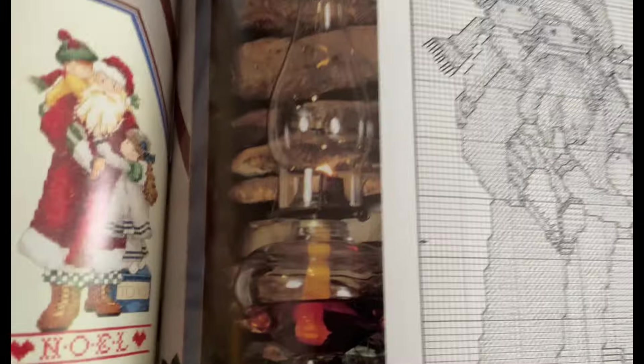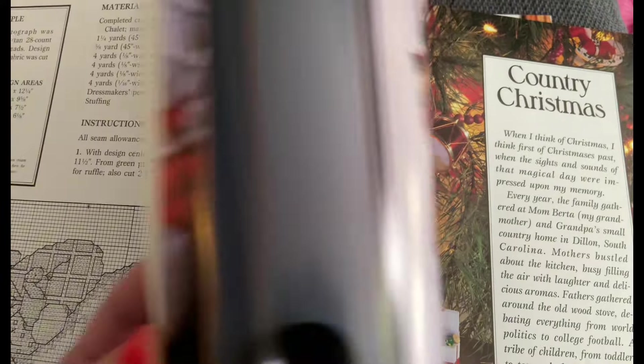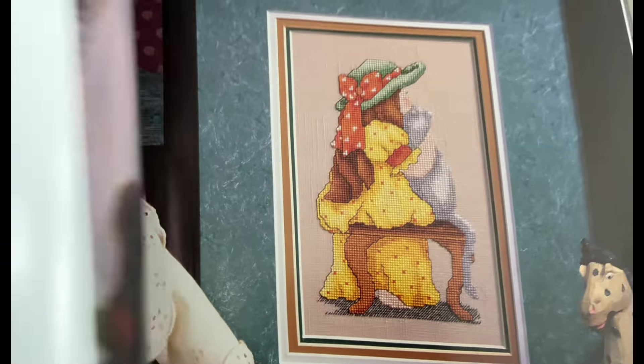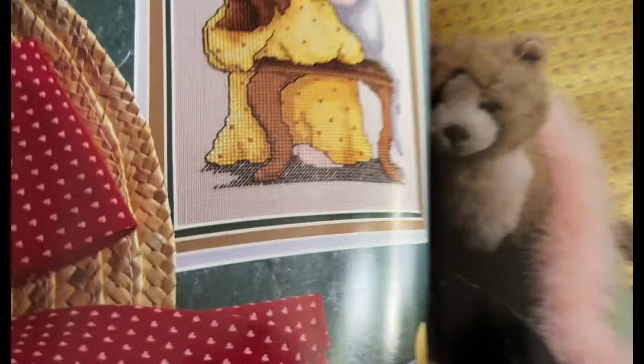I can't really go off on my own style with cross-stitch - you kind of have to make it with the pattern. Well, I suppose you can, but I don't think that's the point. I can't really go with my own style. If you've ever made anything out of this book, let me know if you remember it. I don't know how popular it was in the 90s, but I know I loved it.